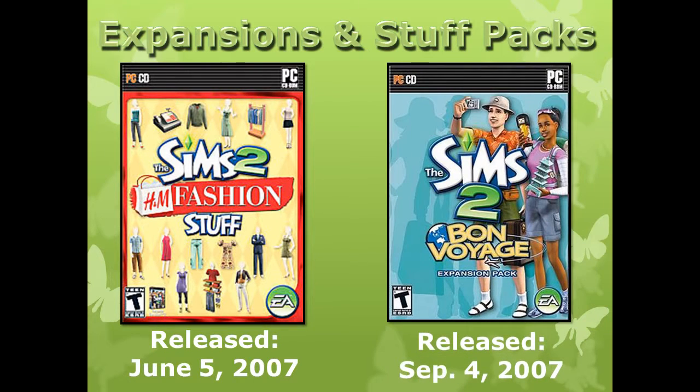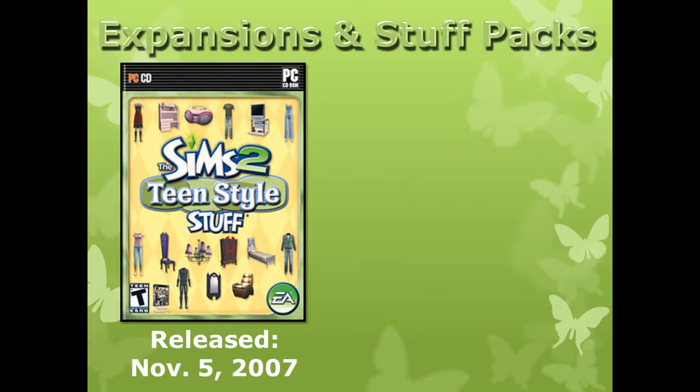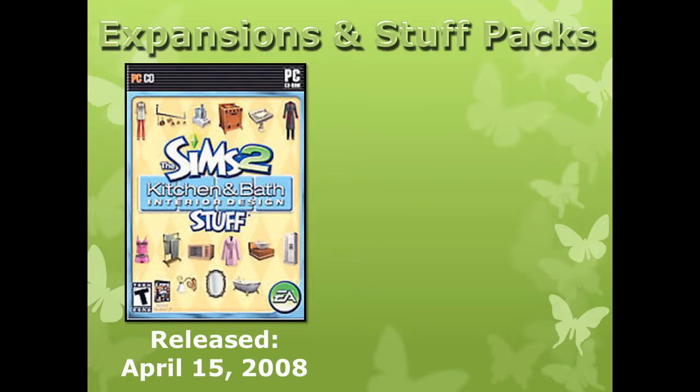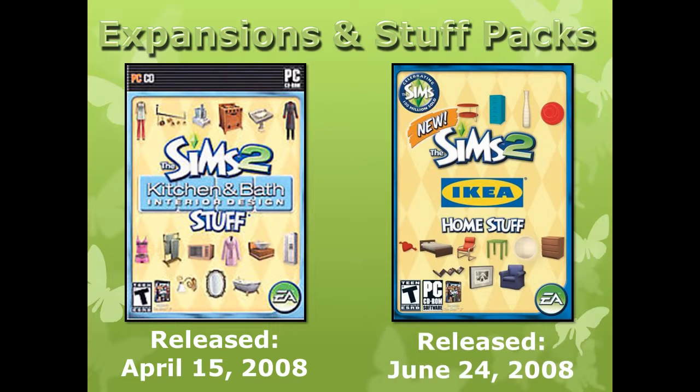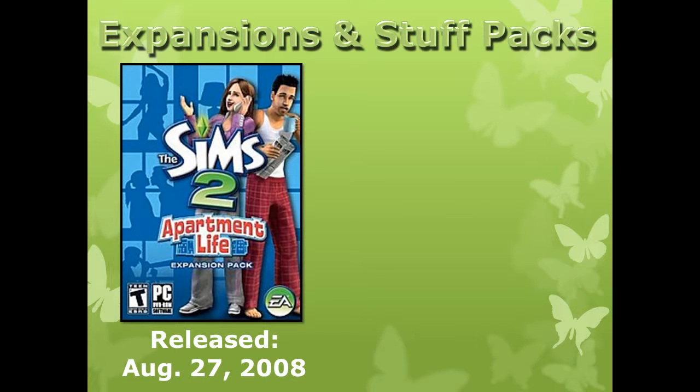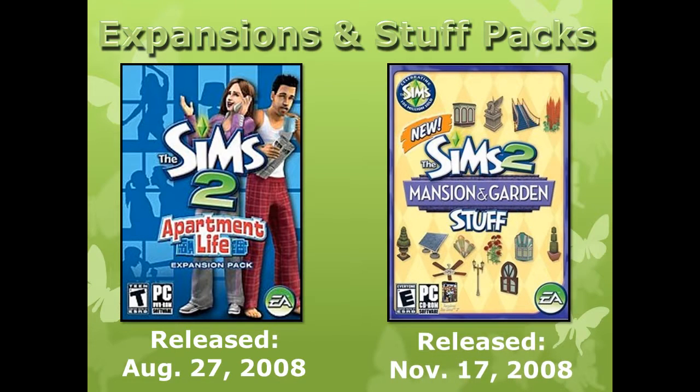Bon Voyage released September 4, 2007; Teen Style Stuff released November 5, 2007; Free Time released February 26, 2008; Kitchen and Bath Interior Design Stuff released April 15, 2008; Ikea Home Stuff released June 24, 2008; Apartment Life released August 27, 2008; and finally, Mansion and Garden Stuff released November 17, 2008.